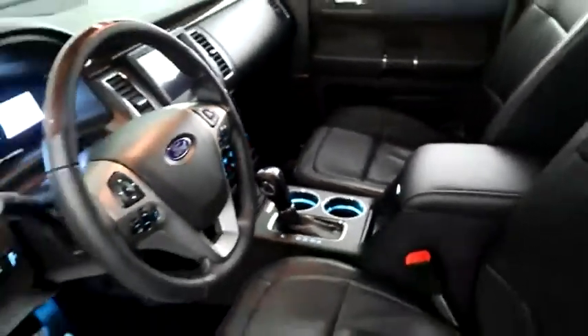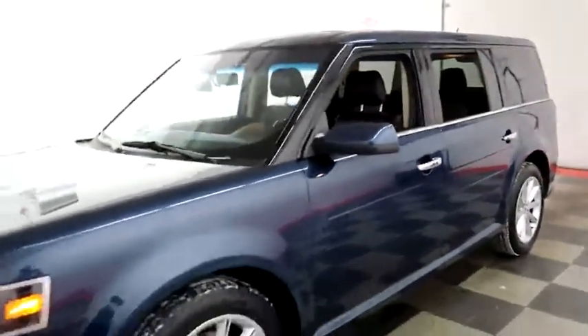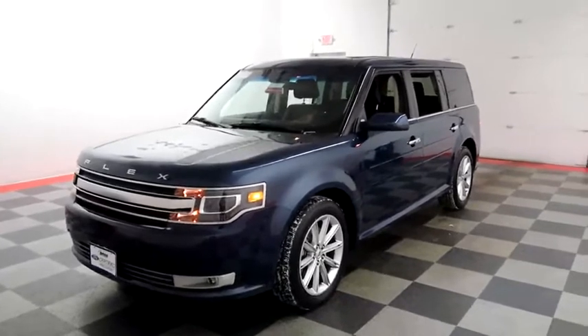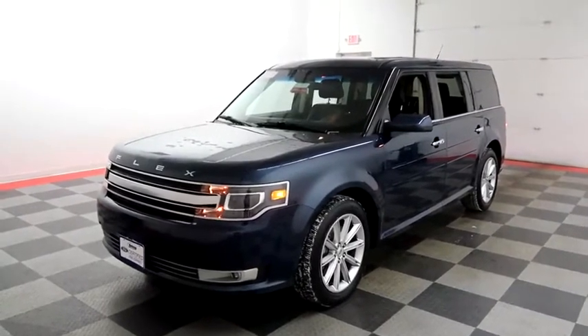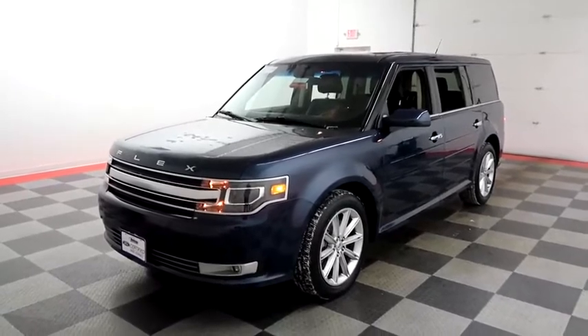I shoot videos today because I want to make sure whether you're coming from near or far you can see this Flex on HolidayAutomotive.com. That's where you'll schedule your test drive and get a free vehicle history report provided by AutoCheck. All of this and much more at HolidayAutomotive.com.